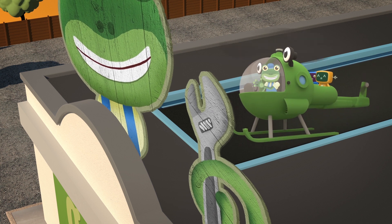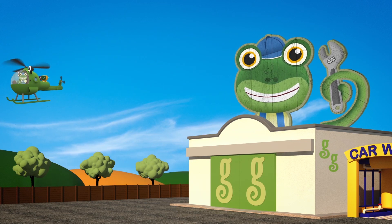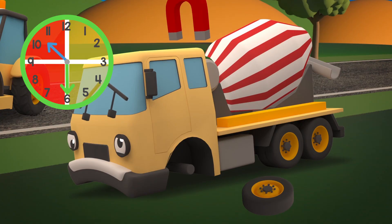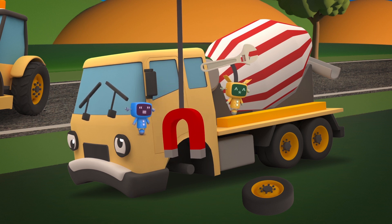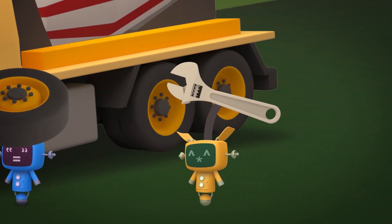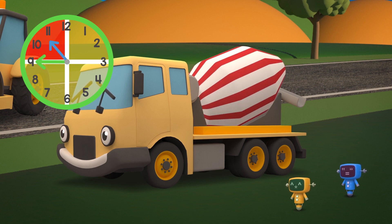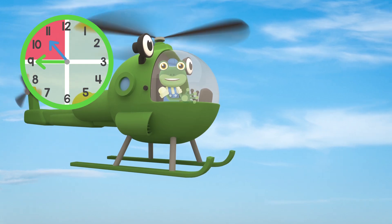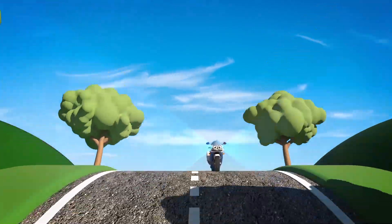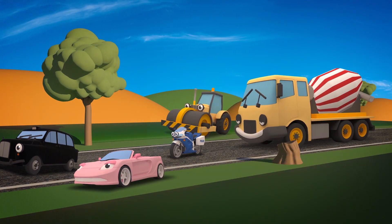Our time is half gone, so we need to get that drum turning again and quickly! Go, go Mechanicals! Fantastic! Now let's get that tyre changed! You're all fixed up now Celia, but we only have 15 minutes left! I just can't see how you can get to the construction site in time! If only there was someone who could help you get there faster! Hooray - here comes Millie the police motorbike! She can put on her flashing lights and clear a path through the traffic to the construction site! We'll meet you there!